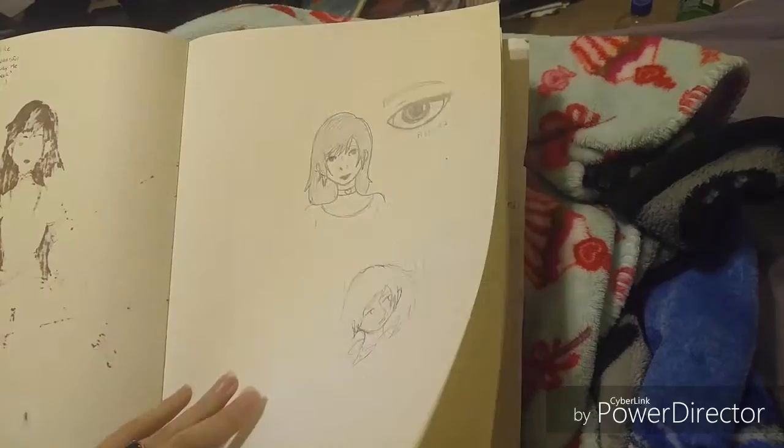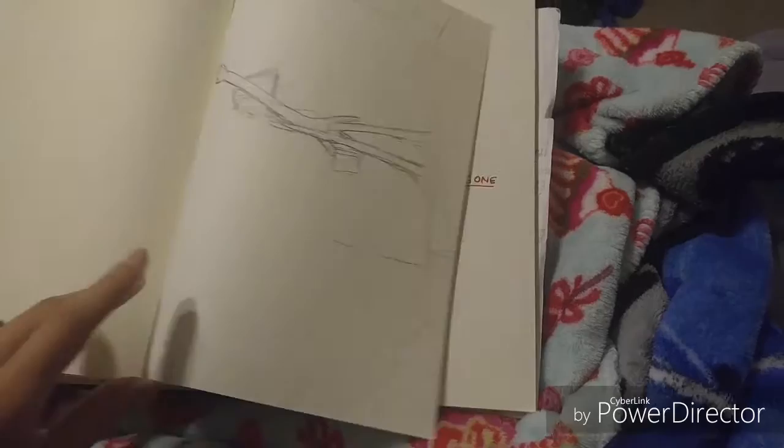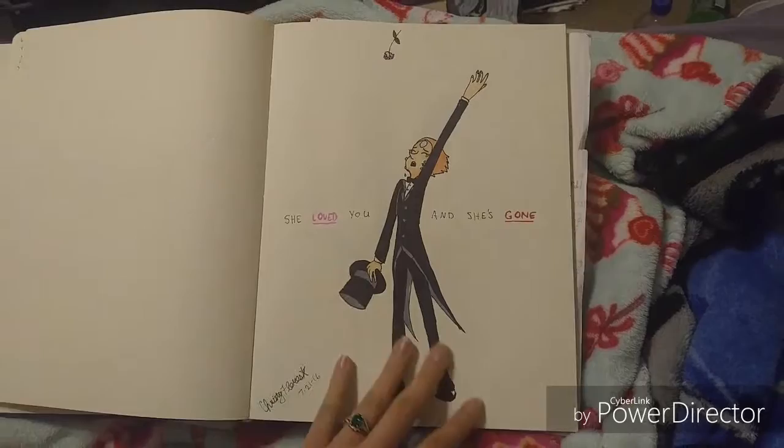This was a rough sketch for something for Steven Universe — everybody knows the iconic scene that just broke everybody's heart. This was the final draft and I'm really proud of it.